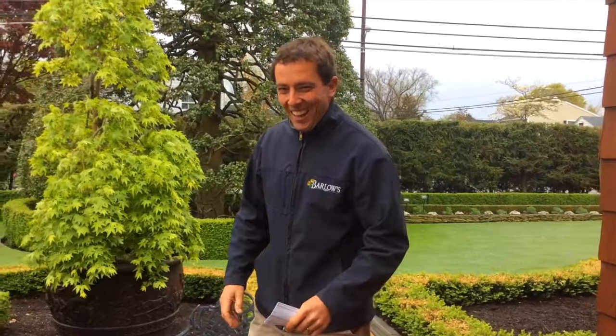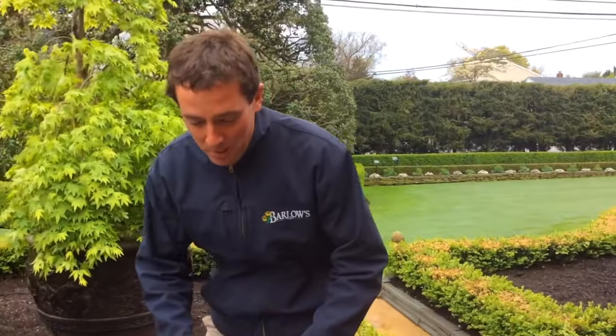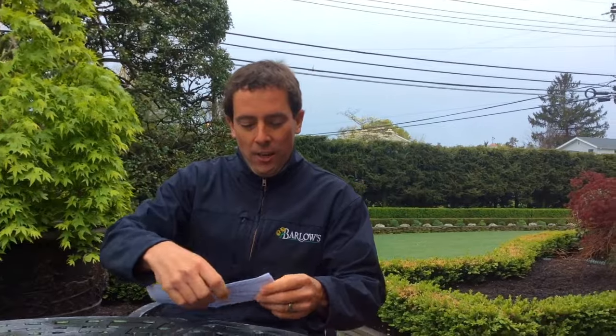What are you doing, Vegas? It's Q&A Tuesday. I've got my list right here of questions from you guys. Thanks so much for getting them to me. So let's get right to it.